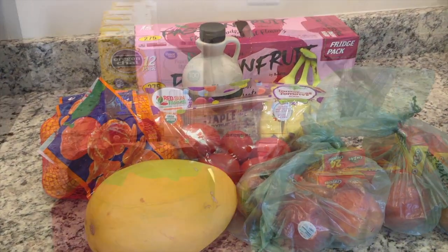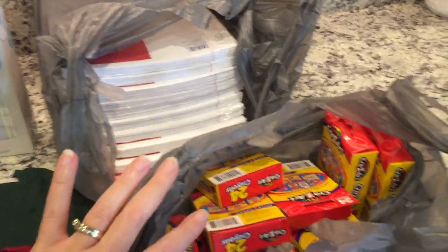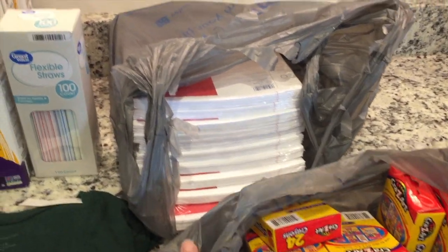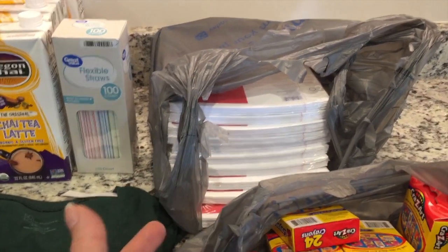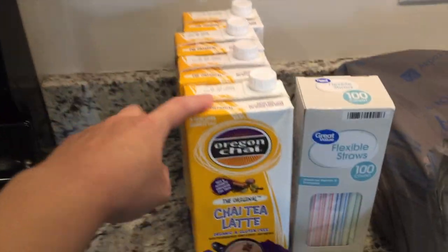I've just got a couple of things from Walmart. First, a few school supply items — our church is collecting stuff for a local school and gave us a list of things they need. The school will divvy it up among students who need it, so I grabbed those since I have to bring them to church this week.